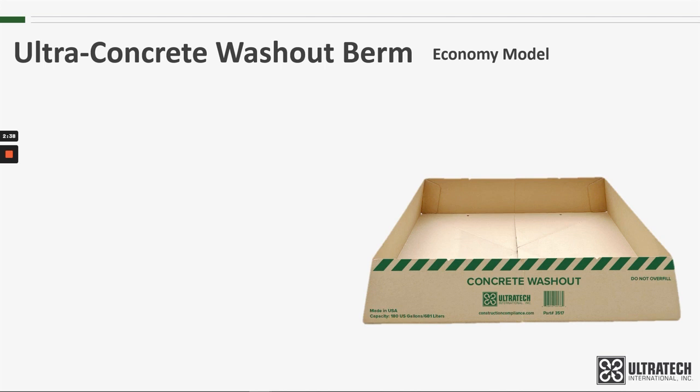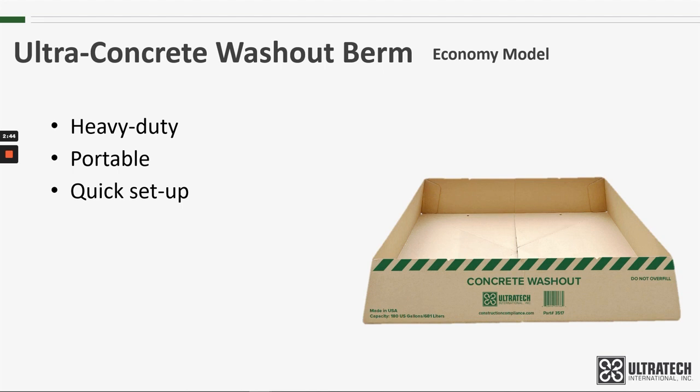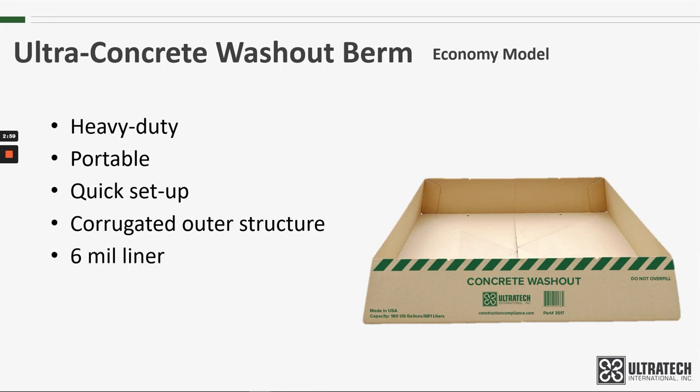The Concrete Washout Berm economy model is a heavy-duty portable pool that is quickly set up to capture wastewater from concrete, cement, and other construction washdown. The outer structure is made using a rugged corrugated material that is coated to provide extended life. The included six-mil liner is chemical resistant and stands up to the type of abuse commonly seen on construction sites.